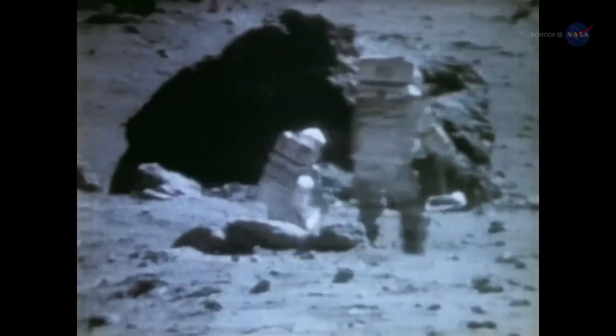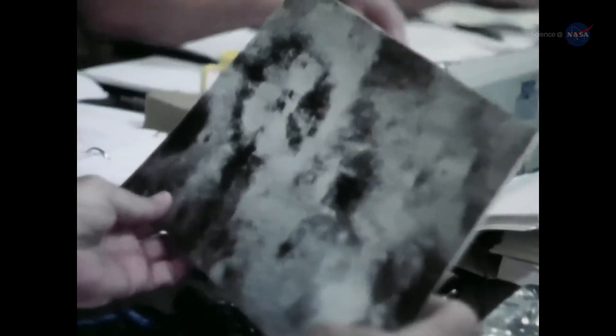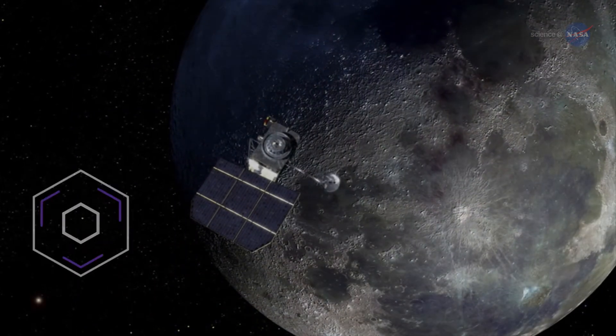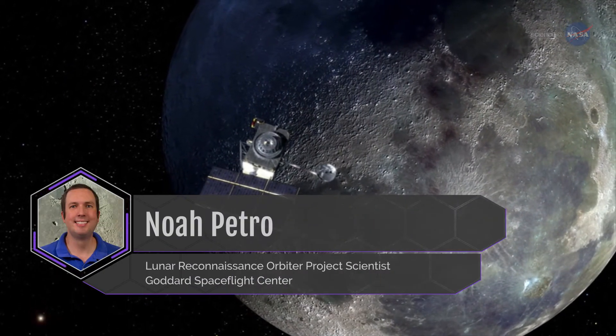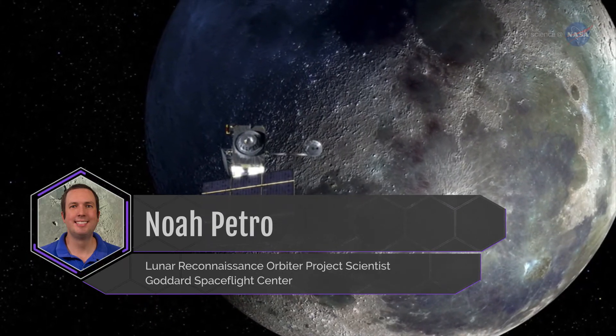While supermoons and total lunar eclipses are marvels to behold, a question rises 50 years after humankind's first steps on the Moon: Does it hold any more secrets for NASA scientists? Noah Petro, project scientist for the Lunar Reconnaissance Orbiter, or LRO, at NASA's Goddard Space Flight Center says there are many unanswered questions about the Moon.